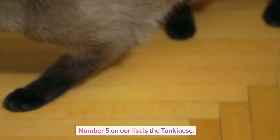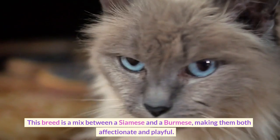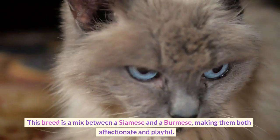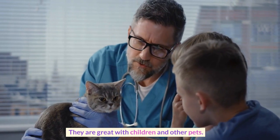Number 5 on our list is the Tonkinese. This breed is a mix between a Siamese and a Burmese, making them both affectionate and playful. They are great with children and other pets.